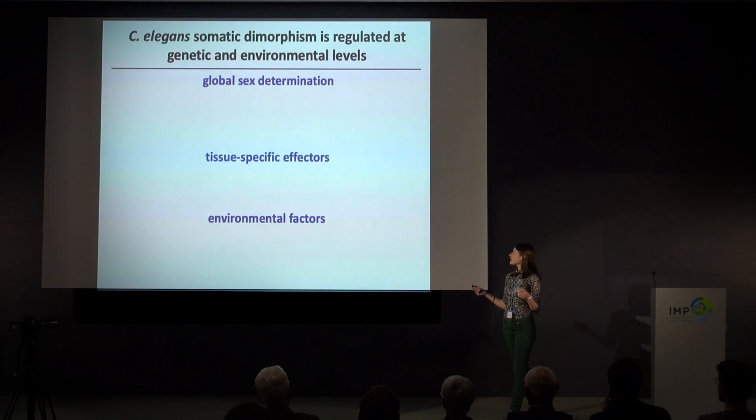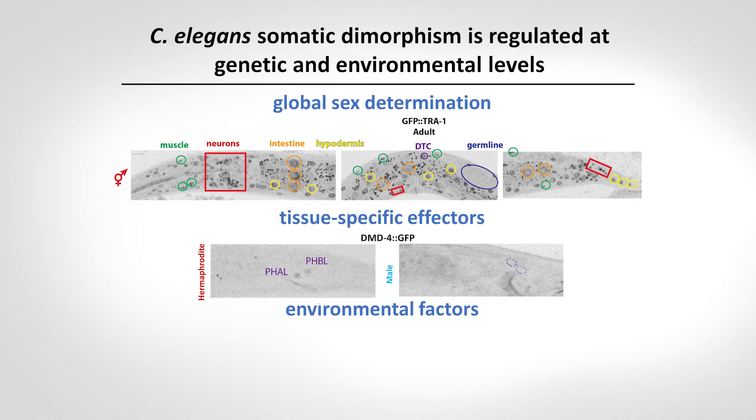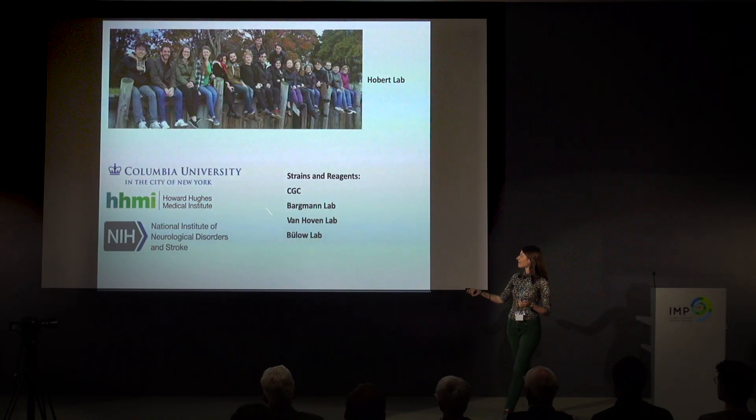To reiterate what I've told you today: at the level of global sex determination, the TRA-1 transcription factor is expressed ubiquitously in hermaphrodites, but this is extremely dynamic and regulated both by development and by environmental factors. Downstream of TRA-1 there are tissue-specific effectors that tell specific cell types how to develop in a sexually dimorphic way, and environmental factors can also impact this by interacting with neurotransmitter signaling and changing how sexual dimorphism develops. I would like to thank the Hobert lab for strains and reagents, sources of funding, and of course I'm honored to be here today and to be presented with this award. Thank you for your attention.